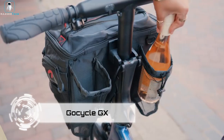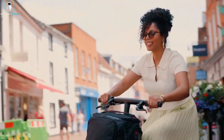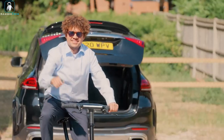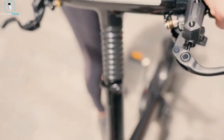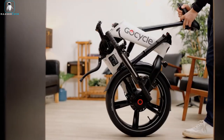Introducing the GoCycle GX fast-folding electric bike, transforming urban commuting with its swift folding capability in under 10 seconds. Ideal for city travel, this bike effortlessly folds for easy portability on public transport or compact storage at your destination. With pit stop wheels, fixing a flat tire is a breeze without removing the wheel.